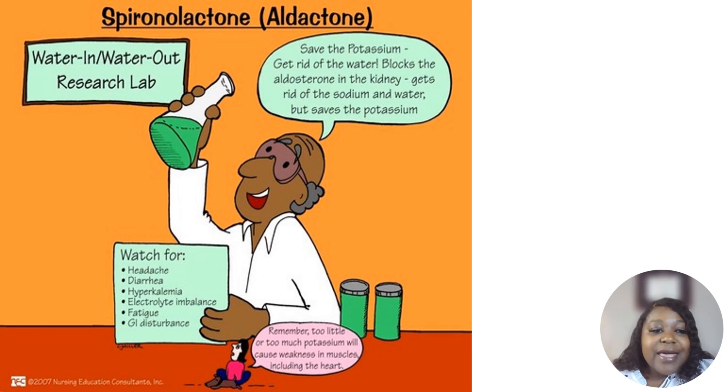Watch out for headache, diarrhea, hyperkalemia, electrolyte imbalance, fatigue, and GI disturbance with spironolactone. Note how this one causes diarrhea while the other diuretics cause constipation. Remember, too little or too much potassium will cause weakness in your muscles, including the heart. Life is all about balance.